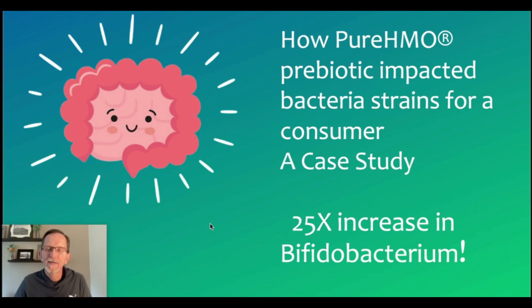Greetings, everyone. The topic of this video is how pure HMO prebiotic powder impacted bacteria strains for a consumer. On the Layer Origin YouTube page, I have many videos that do something similar — testing my own gut or family or friends, also using HMO powder and seeing really amazing results.